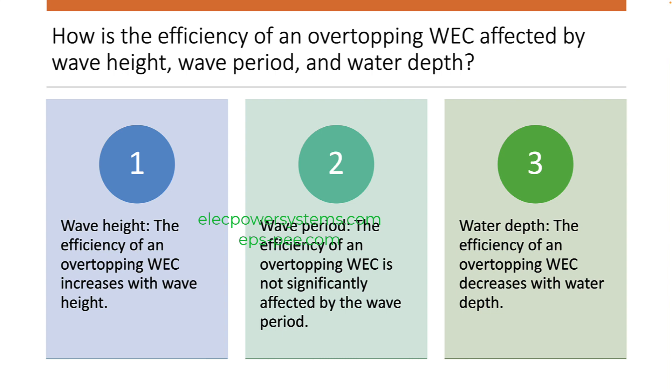Wave period: the efficiency of an overtopping WEC is not significantly affected by the wave period, because the amount of energy in a wave is not significantly affected by its period. Water depth: the efficiency of an overtopping WEC decreases with water depth, because the amount of energy in a wave is reduced as it travels through deeper water.